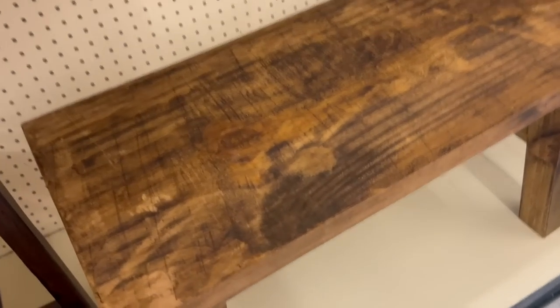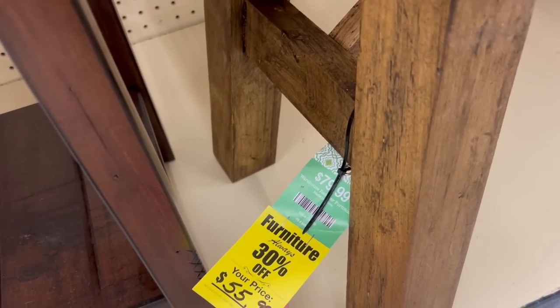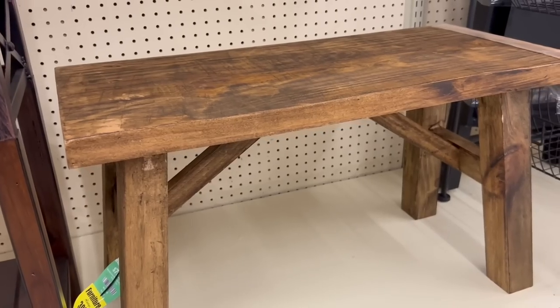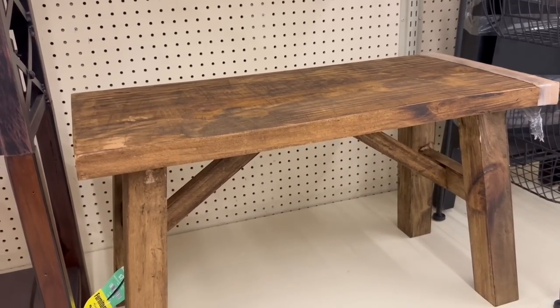I really liked this bench and it was $55. I thought it would be so pretty in an entryway. However, my mom was with me and she reminded me that even though I don't like the look of the bench at my front door, it does open for shoes and we use it — it's more functional. So I did pass on it today, but I really liked it.